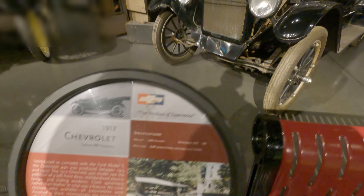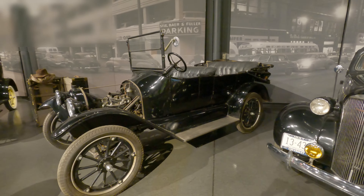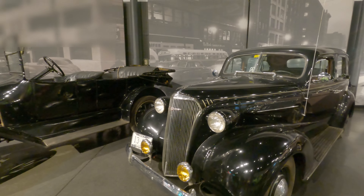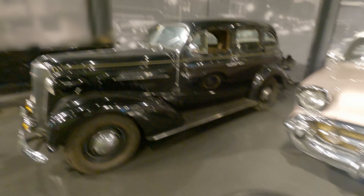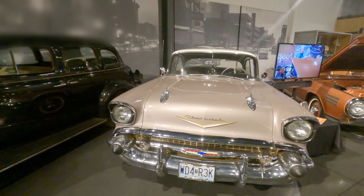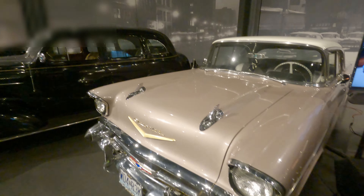Obviously the Chevrolet here represents cheap family transportation. These aren't really my style, I suppose — probably not always the style for this Cadillac either.